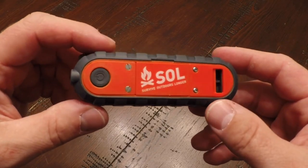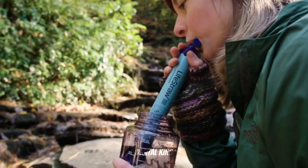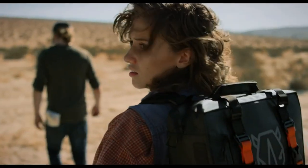Before we mention the next gadget, share with us any dangers or difficulties you've faced outdoors due to a lack of survival gadgets. Don't forget to smash the like and subscribe button so you don't miss out on all the latest and greatest tech reviews and recommendations.